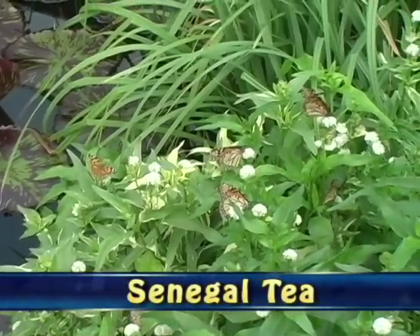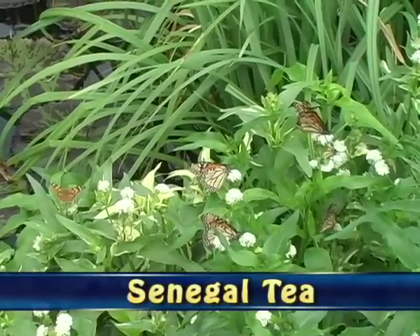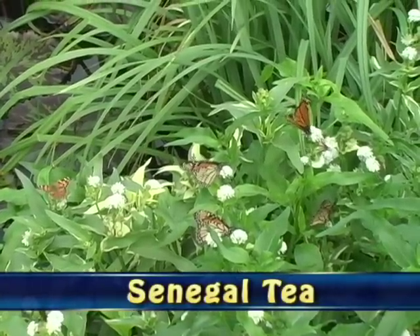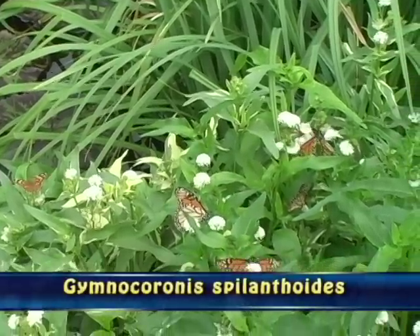This is a beautiful pond plant I found when I was walking through the garden around mid-September. It's called Senegal Tea. It doesn't get too high, and I'm not quite sure how many plants there are there, but I'll certainly give it a try next year.